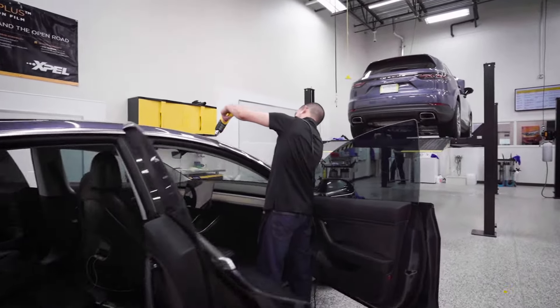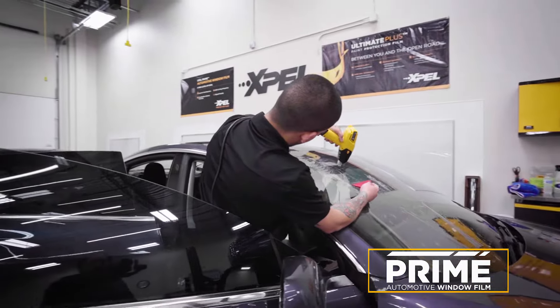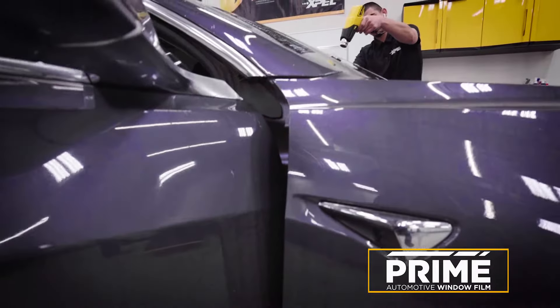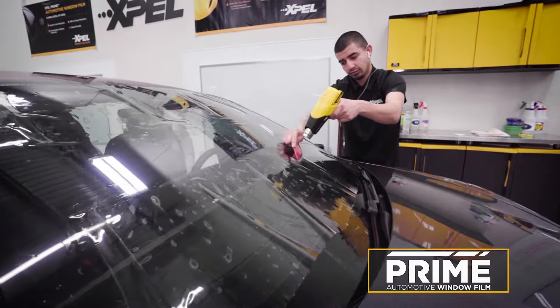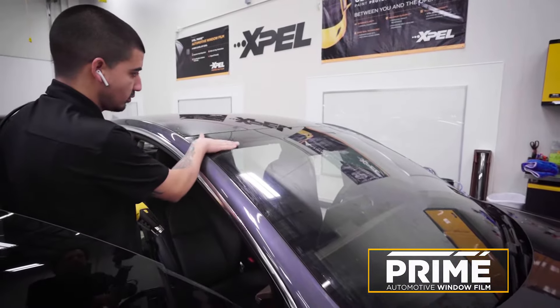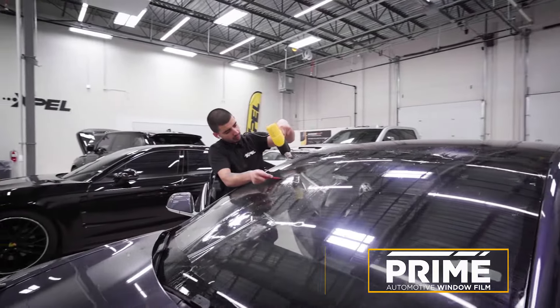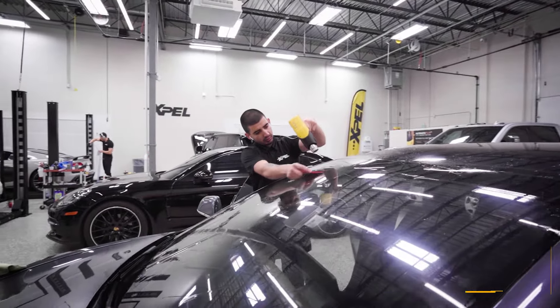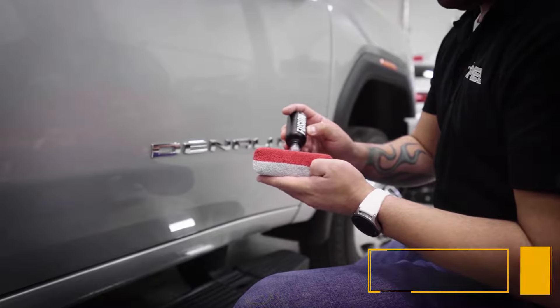In the line of automotive window tinting, the EXPEL prime line offers 99% UVA/UVB protection — it will not turn purple, fade, or bubble. The intermediate level is XR, rated at 88% heat rejection. The high-end film is XR Plus, rated up to 98% IR heat rejection. All prime film carries a lifetime warranty.